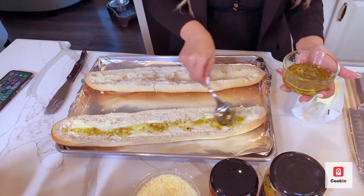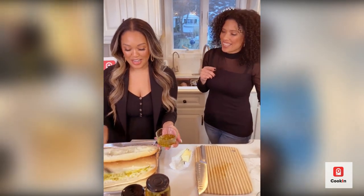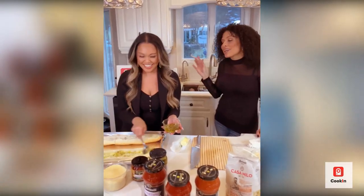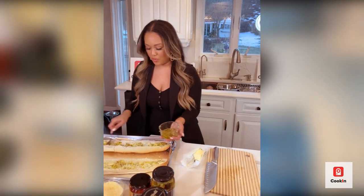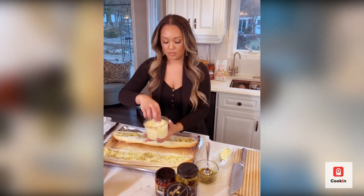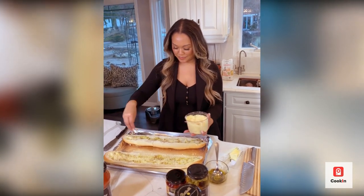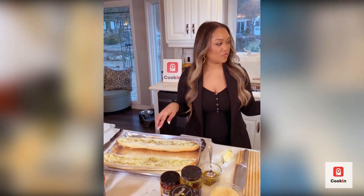This is roasted garlic — I'm just going to keep it 100 and admit I bought it at the Italian market. Shortcuts, people! I'm adding some parmesan cheese on the bread because I love all the flavors together. We're going to pop the bread in the oven and then check on our seafood to bring it all together.